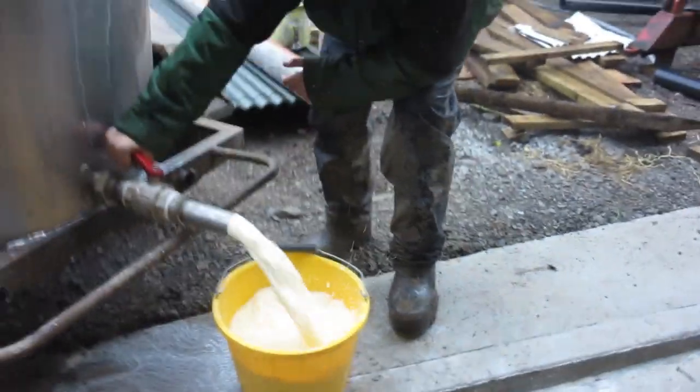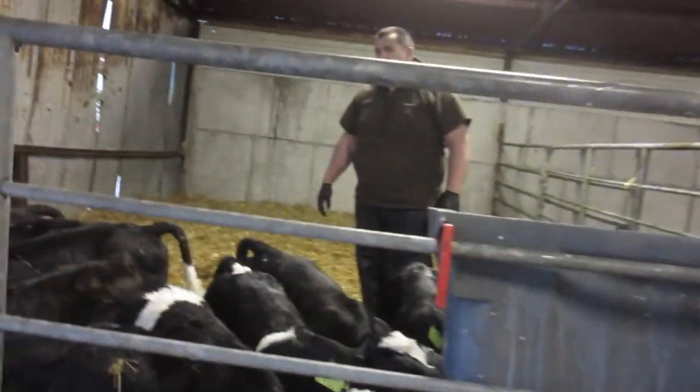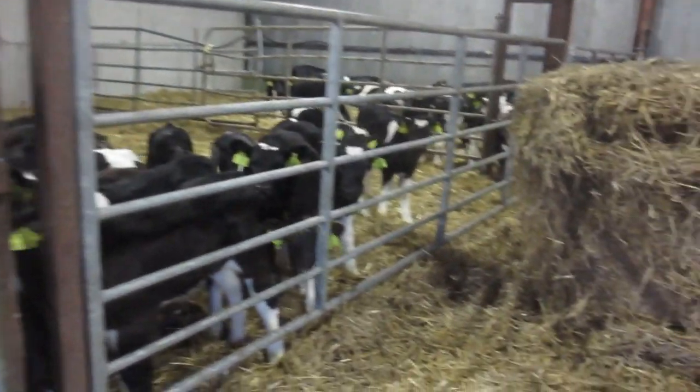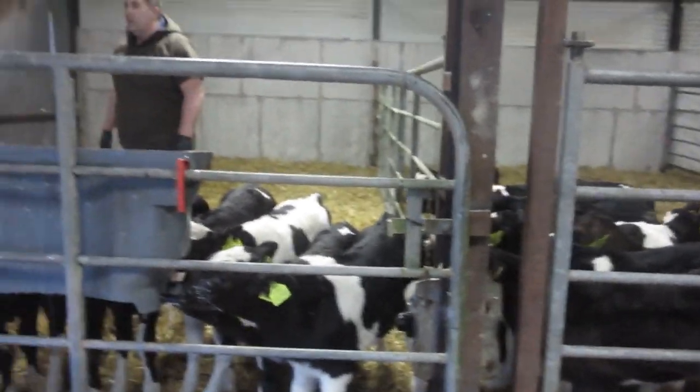We feed them milk straight from the tank — it's freshly milked from the heifers. We put them in and they're getting very big since the last time I showed them to you.